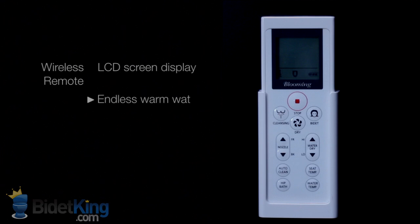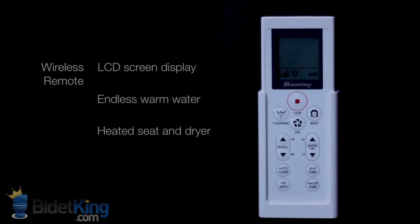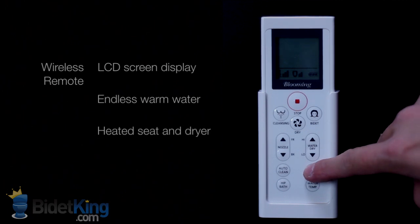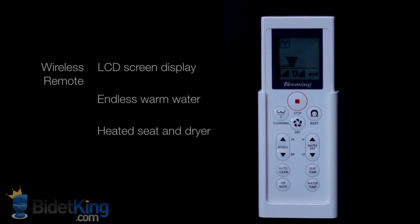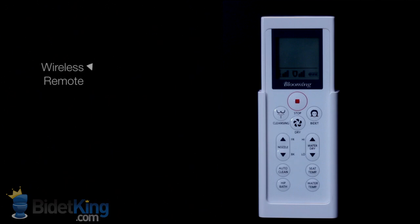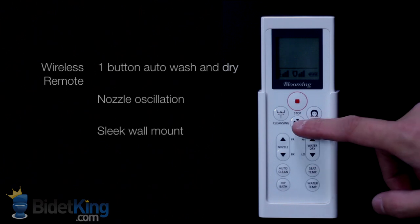The NBR1063 is controlled by an upgraded remote control with an LCD screen displaying your settings and includes a convenient wall mount. It features an advanced, energy-efficient tankless water heating system for an endless warm water supply. It offers front and rear cleansing, a heated seat, and a warm air dryer. The temperature of the water and seat, spray pressure, and nozzle position are all fully adjustable.